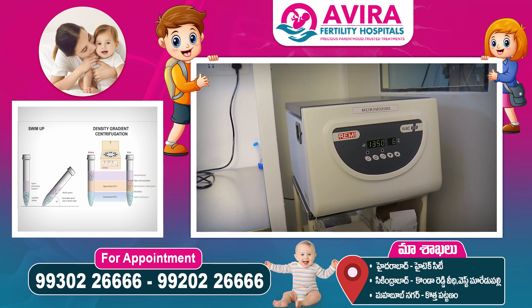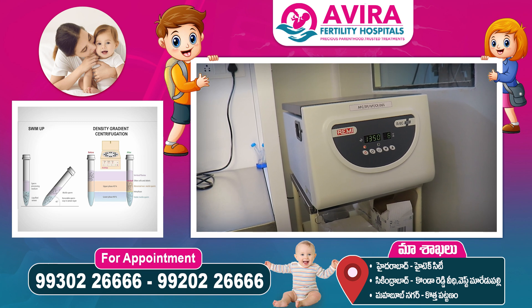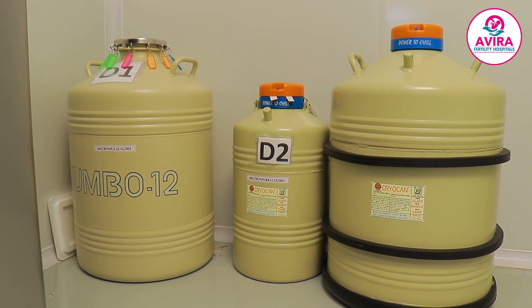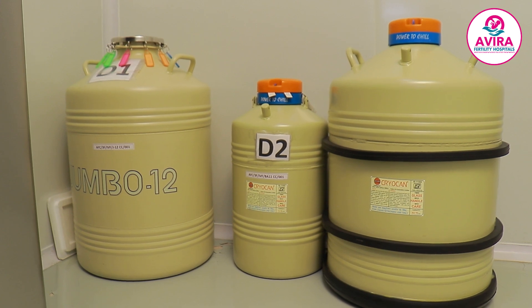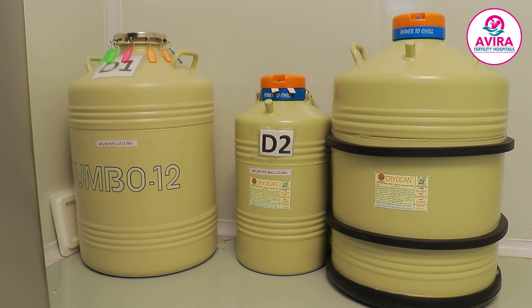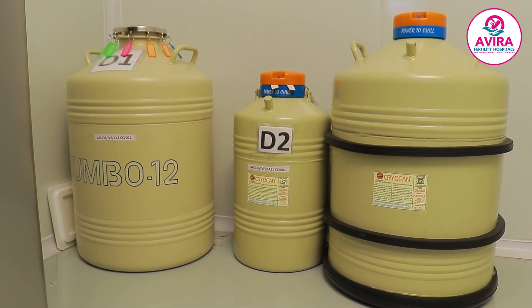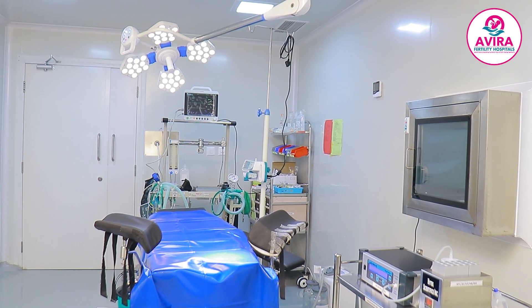We mainly use the centrifuge during IUI processing, where we process the semen sample with density gradient media. You can see the cryocans, which are filled with liquid nitrogen at minus 196 degrees Celsius. After freezing, we store semen samples, oocytes, or embryos in these cryocans.